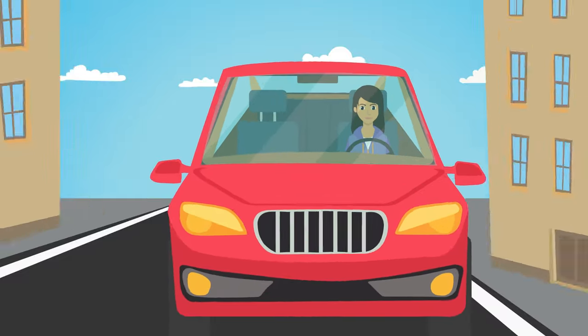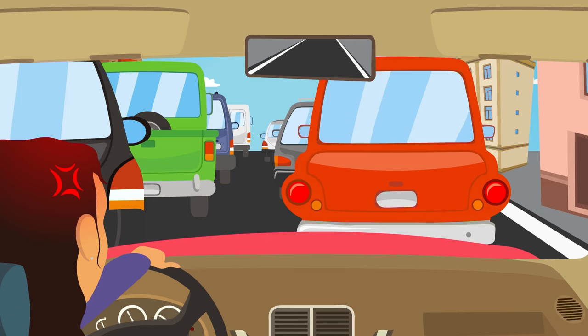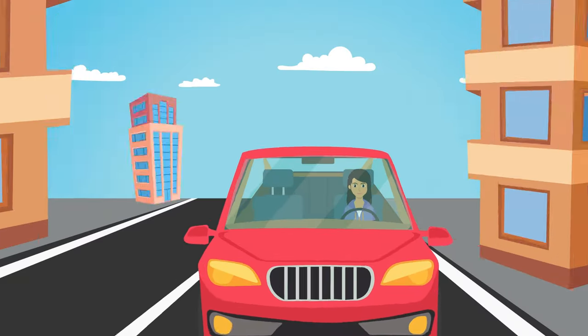One of the most annoying nuisances of the modern world is heading out for something important and then getting stuck in a traffic jam. However, if you're proactive and plan your journey well ahead of time, situations involving those infuriating traffic jams can, in fact, be avoided.